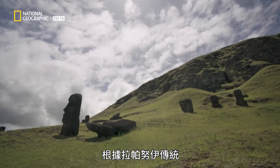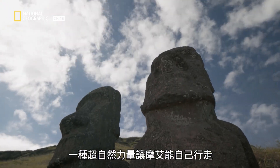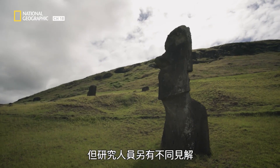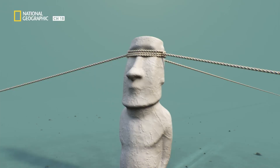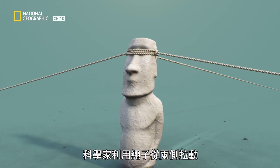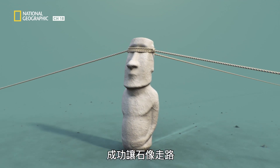According to the Rapa Nui traditions, a supernatural energy gave the Moai the power to walk on their own. As compelling as it sounds, researchers begged to differ. To honor the myth, scientists successfully attempted to walk the statues by tipping them side to side using ropes.